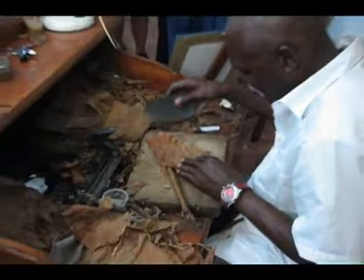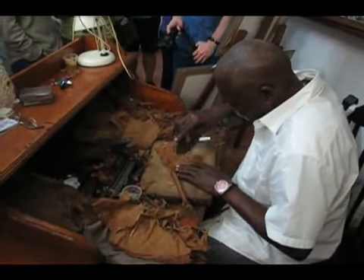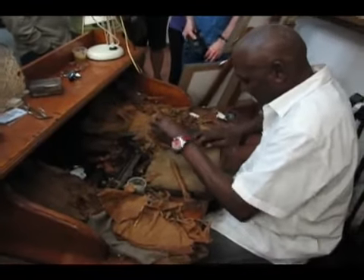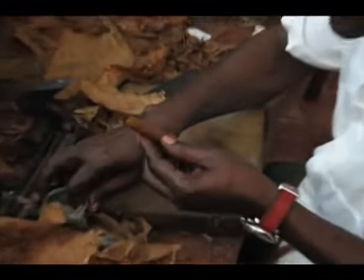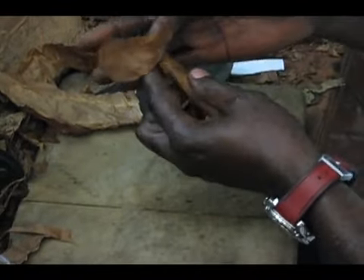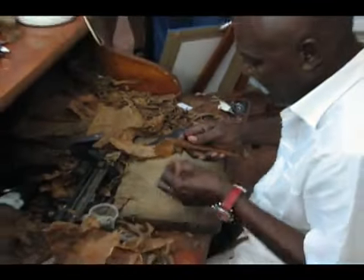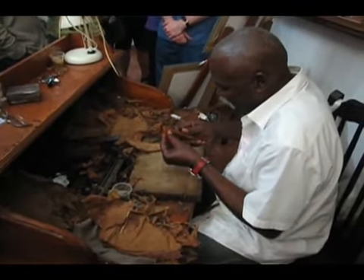Let me show you something. On the top part of the cigar boxes, there are three labels like this one. Habanos SA — Habanos is the name of the Cuban company that produces the cigars. Hecho en Cuba, made in Cuba. And Totalmente a Mano, 100% handmade.